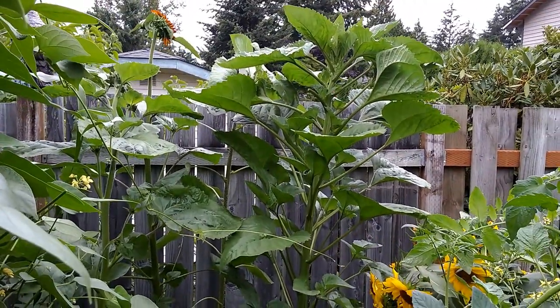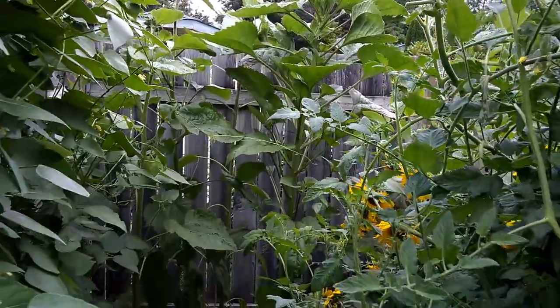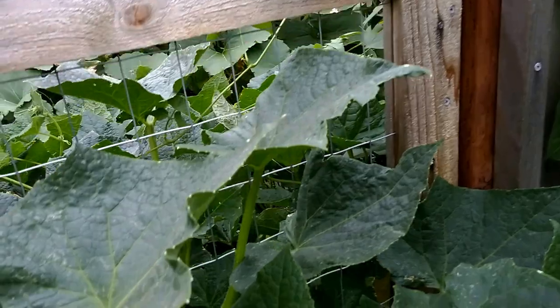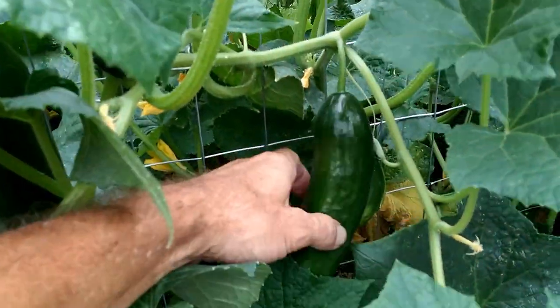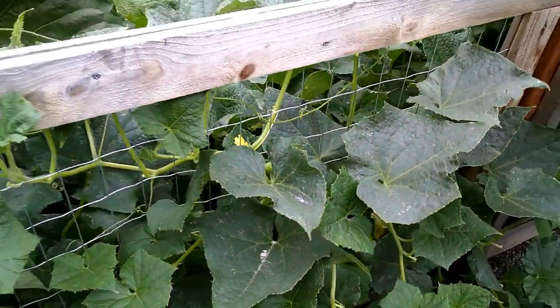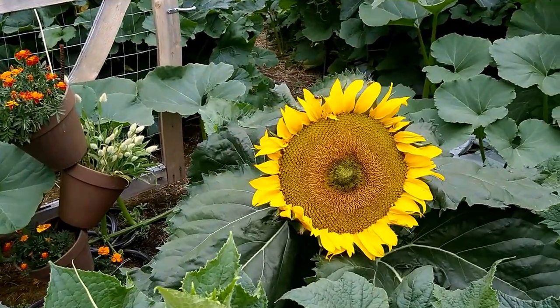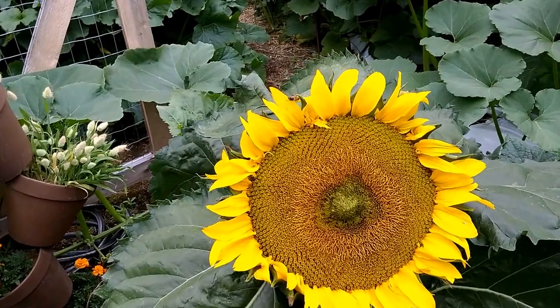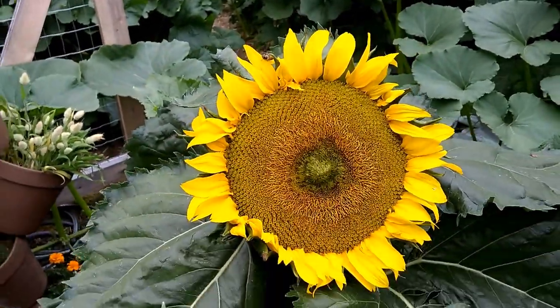Sunflowers — those are the ones I planted later, about seven foot tall right now. And that's the volunteer sunflower, only about two and a half, three foot tall, but probably close to a foot around.